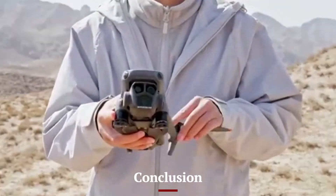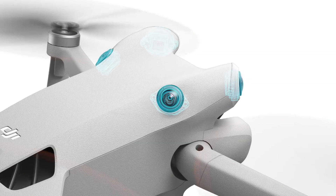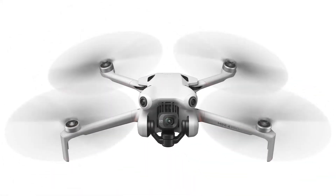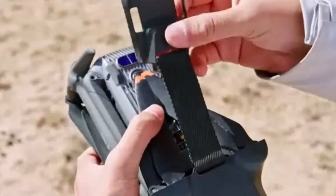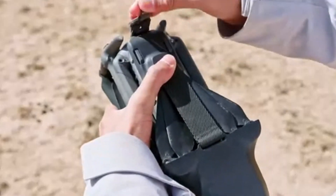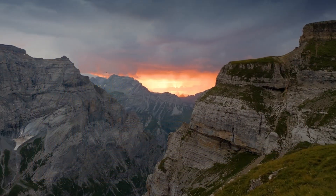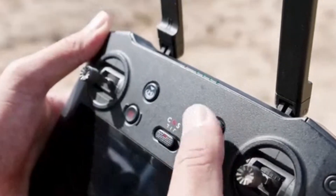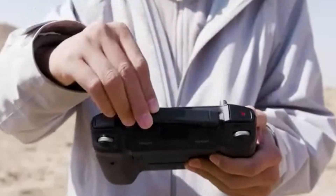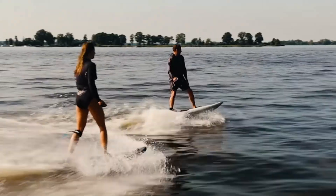Conclusion: The DJI Mini 5 Pro is a remarkable upgrade, blending portability with professional-grade features. Its compact design and lightweight build make it ideal for creators on the move, while its powerful camera and intelligent features cater to both hobbyists and professionals. With enhanced flight performance, extended battery life, and advanced safety systems, it stands out as a versatile tool for aerial photography and videography. The addition of intuitive features like Find My Drone further enhances its appeal, offering peace of mind and ease of use. Whether you're capturing cinematic landscapes or dynamic action shots, the Mini 5 Pro delivers a top-tier experience in a compact form factor.